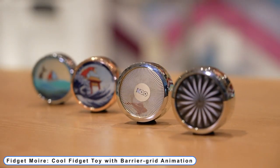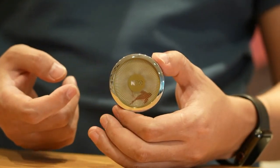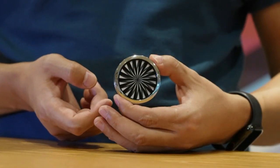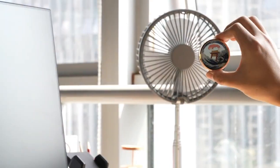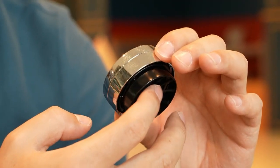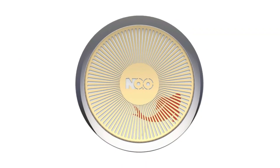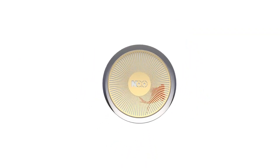Coming to number 4: Fidget Moyer. A cool fidget toy with barrier grid animation. The amazing device known as Fidget Moyer was modeled from well-known wind-powered mechanical sculptures. Fidget Moyer uses barrier grid animation and aromatherapy to help individuals relax and be present in the moment through touch, sight, and scent.